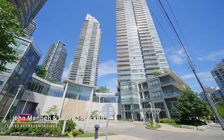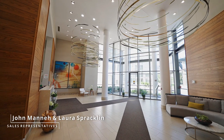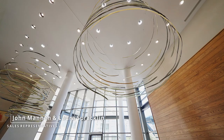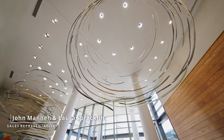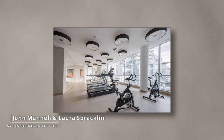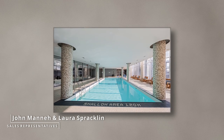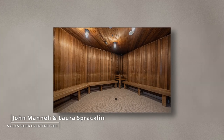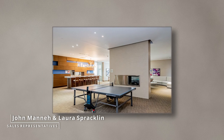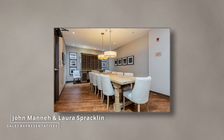Parking and locker are included. The amenities include concierge, a gym with weight room and cardio rooms, indoor pool, hot tub and sauna, and a party room including a bar area with pool tables and ping pong tables as well as a wine tasting room.